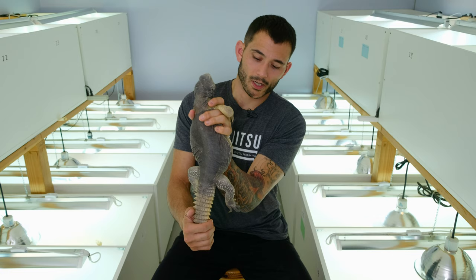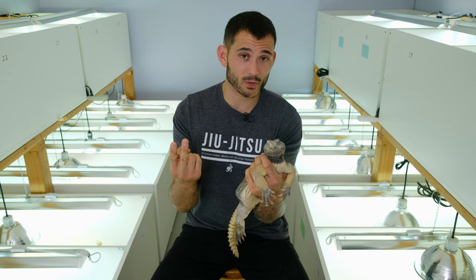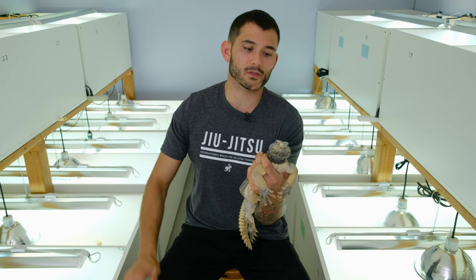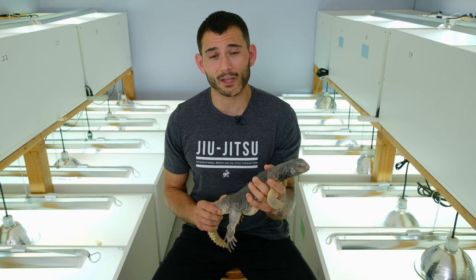Now Egyptian Uromastyx can tame down very, very well. This guy's not a great example of it — he just doesn't like me too much. In his big pen, he comes running at me. I've posted some of these videos on my Instagram. He is super territorial, so the second he sees me walk into the room, he comes flying over the end of his pen. At first it's all territory and breeding response, but the second he realizes I'm bringing him food, it's all food response. A lot of Egyptians, especially with time, can get really, really tame and become wonderful pets.